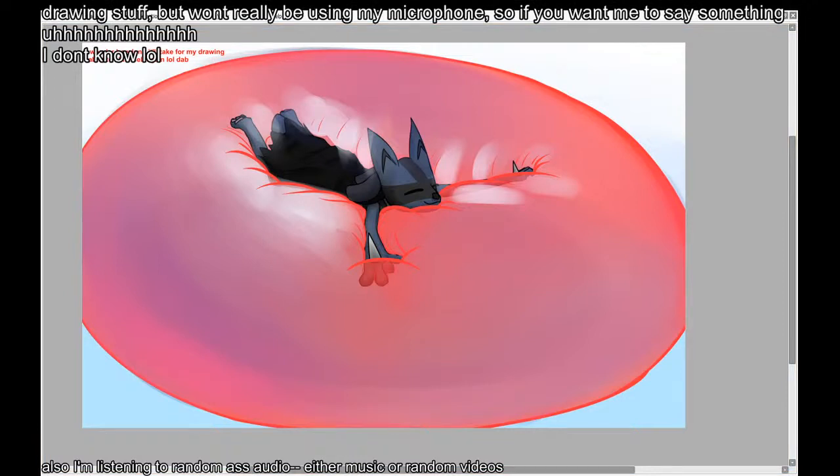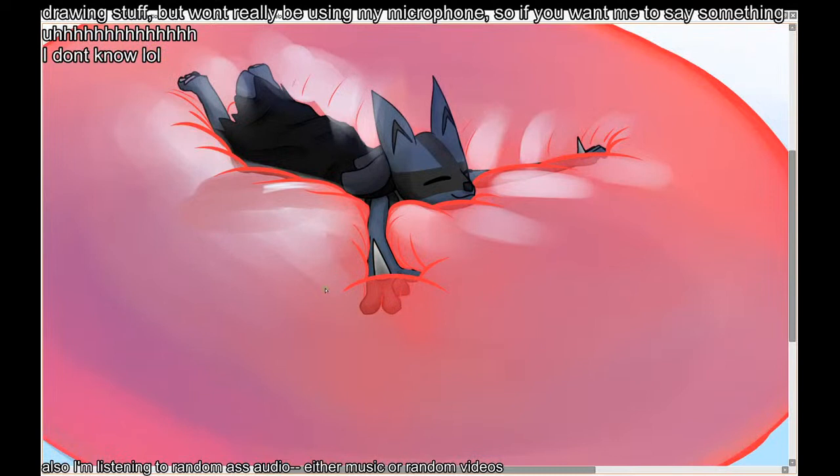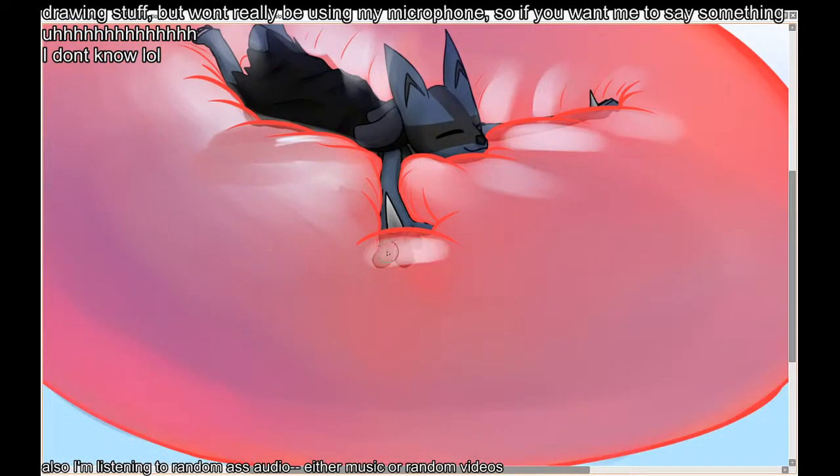When you think of an emulator, you probably think of something that allows you to play copies of games on a different system — like a Game Boy emulator for your smartphone or an N64 emulator for your desktop PC. But you need emulators for some of your old PC games too, even if you're trying to play them on another PC. Modern hardware is quite a bit faster than what you were using 20 years ago, but it should still be more or less compatible, shouldn't it? So why do you still need a program like DOSBox to run your old games?